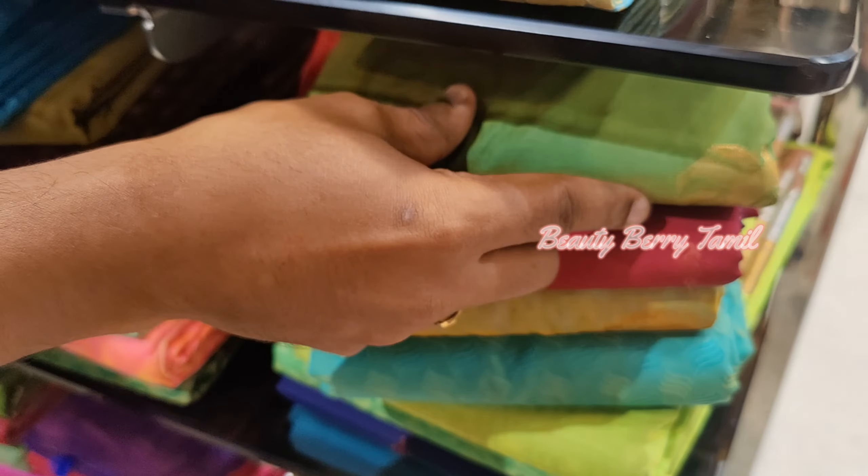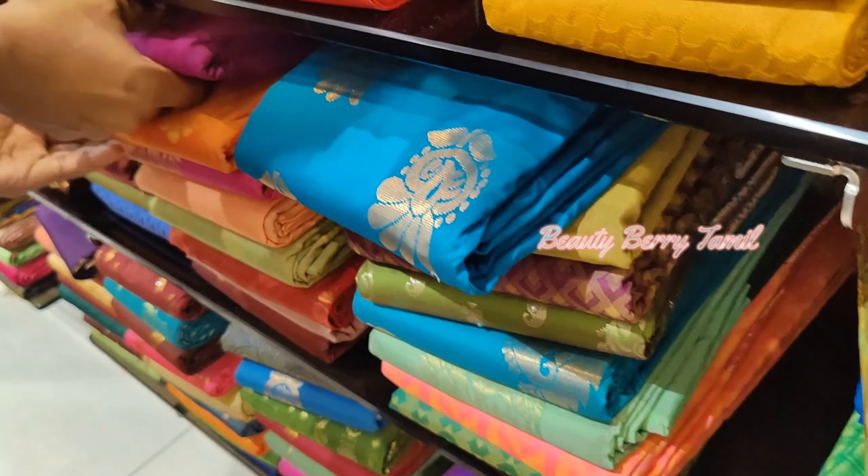You can find single piece sarees as well as combo collections. There are also silk cotton sarees and daily wear sarees available.